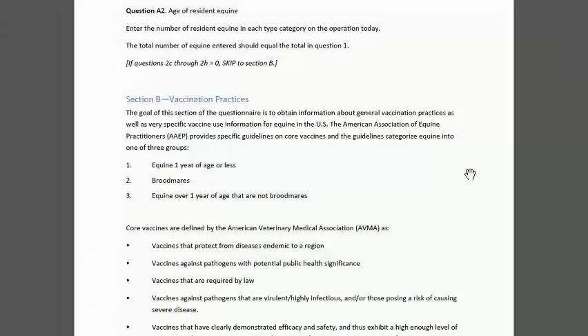The boarding facilities in previous equine NOMS studies have been a pretty small percent of overall operations. They do present a challenge because they have a lot of equine owned by diverse people. We think within the questionnaire the owner of the operation could answer questions for most equine, but for sections where it's challenging — because a boarding facility owner couldn't answer for all — we've tried to capture that denominator in those sections.